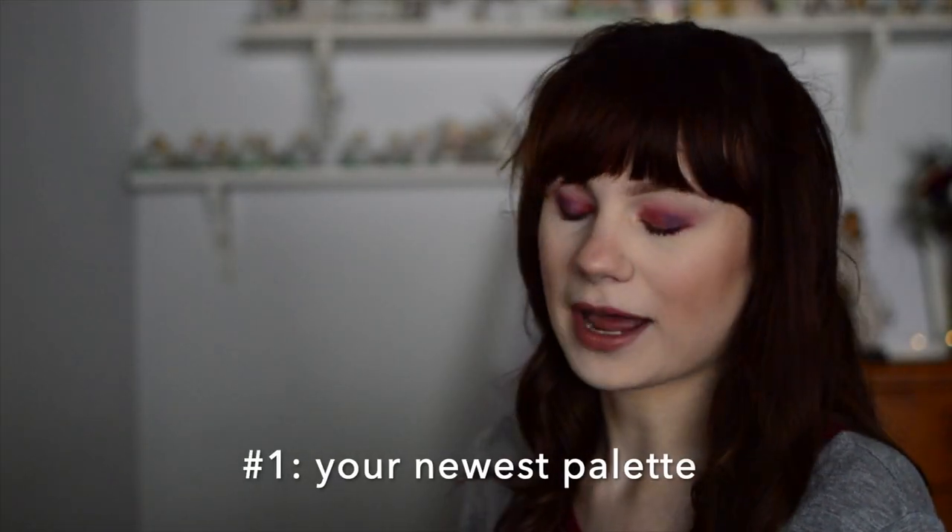Hey everyone, it's Jess and welcome back to my channel. Today I'm doing another palette video. A couple weeks ago I did my best springtime palettes, and today I'm bringing you the palette tag. This was a tag created by Samantha Marge and Ellie Glines, so if you're interested in seeing my thoughts and opinions on different palettes in my collection, keep on watching.